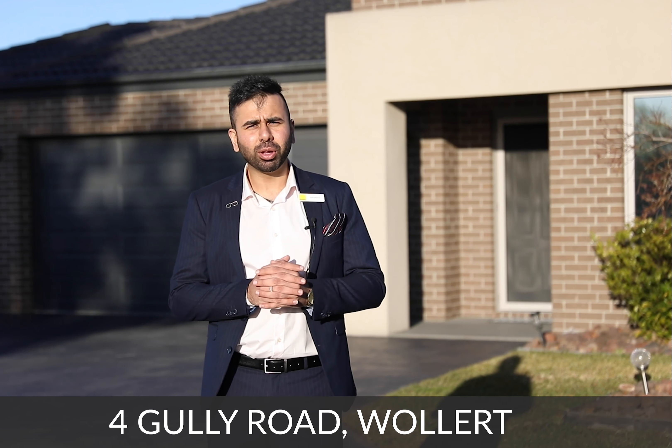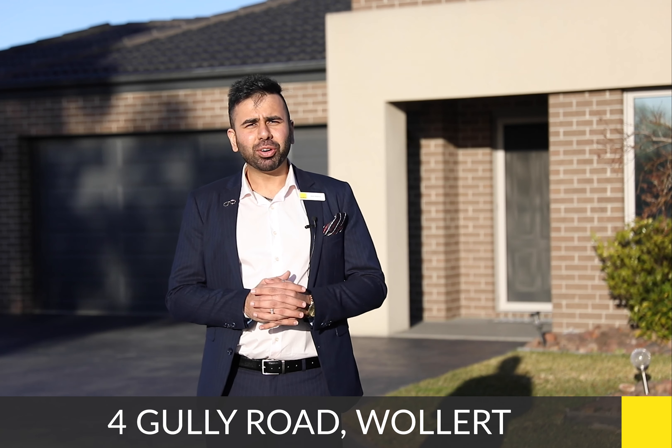Ladies and gents, I welcome you all to this beautiful home in the heart of Wollert at 4 Gully Road, Wollert. 842 square meter land size, 5 bedrooms, 3 bathrooms, triple garage and a double garage at the back or a workshop. Come through, we have a look at it together.